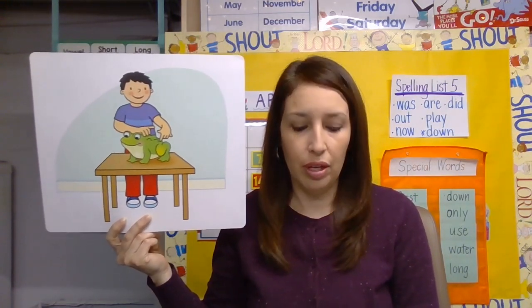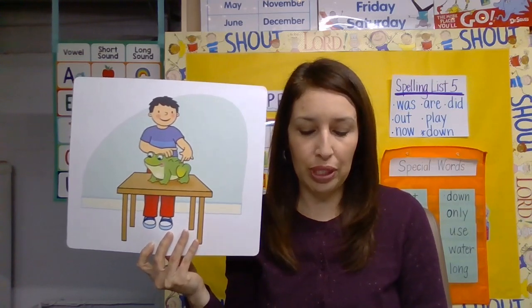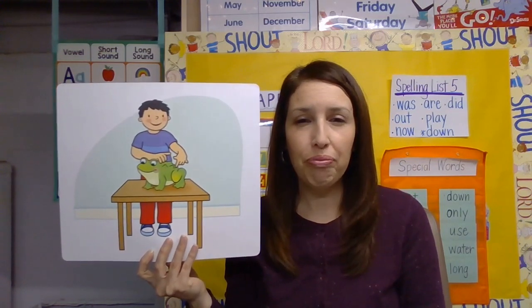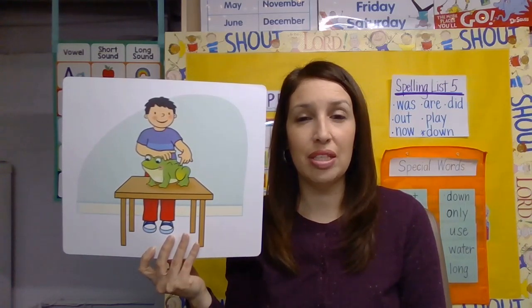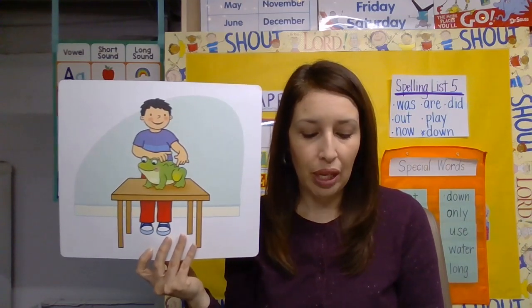We feel things with our fingers. This little boy is feeling the frog with his fingers. Let's think about how different things feel. When you touch a kitten, how does it feel? Soft, right? When you touch a rock, how does it feel? Hard, bumpy, or rough. The boy in this picture is touching what looks like a toad because it has bumps on its back. What do you think it feels like — soft, bumpy, slimy, cold?